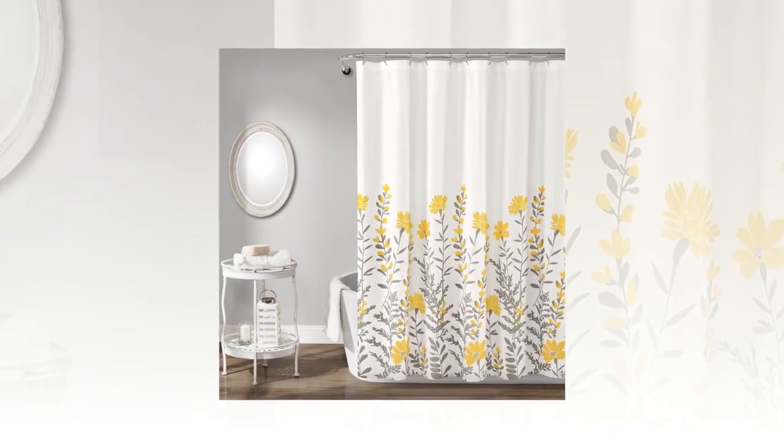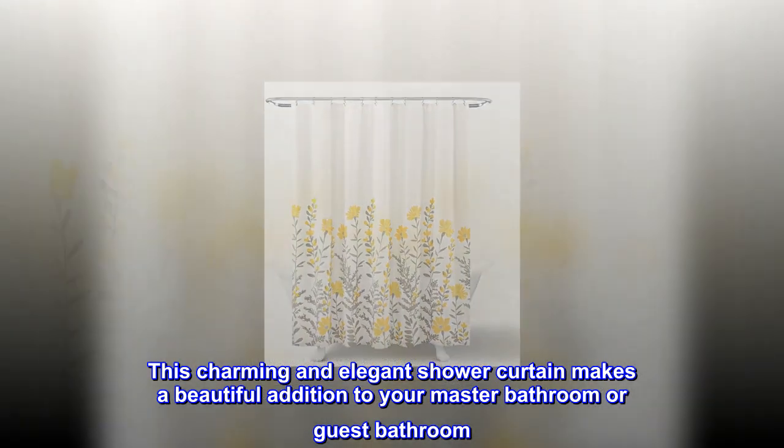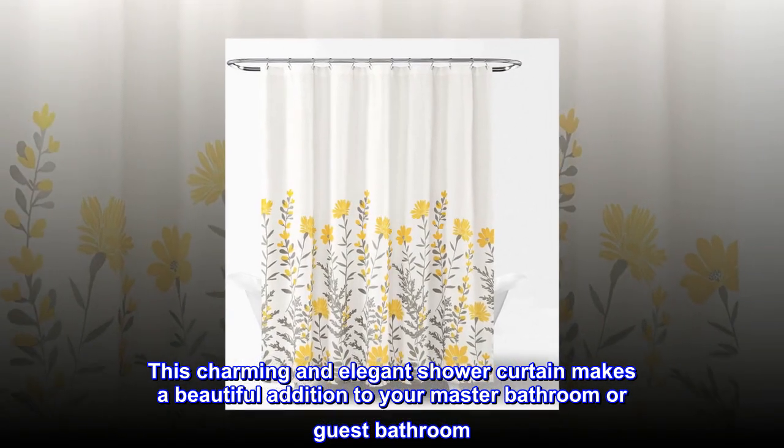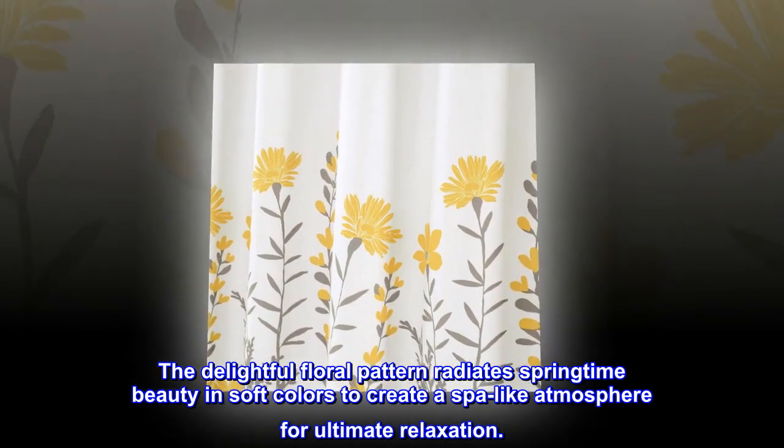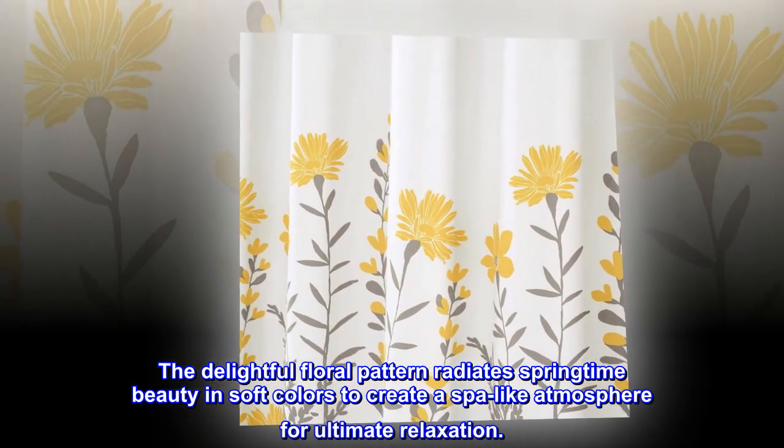100% polyester. This charming and elegant shower curtain makes a beautiful addition to your master bathroom or guest bathroom. The delightful floral pattern radiates springtime beauty in soft colors to create a spa-like atmosphere for ultimate relaxation.